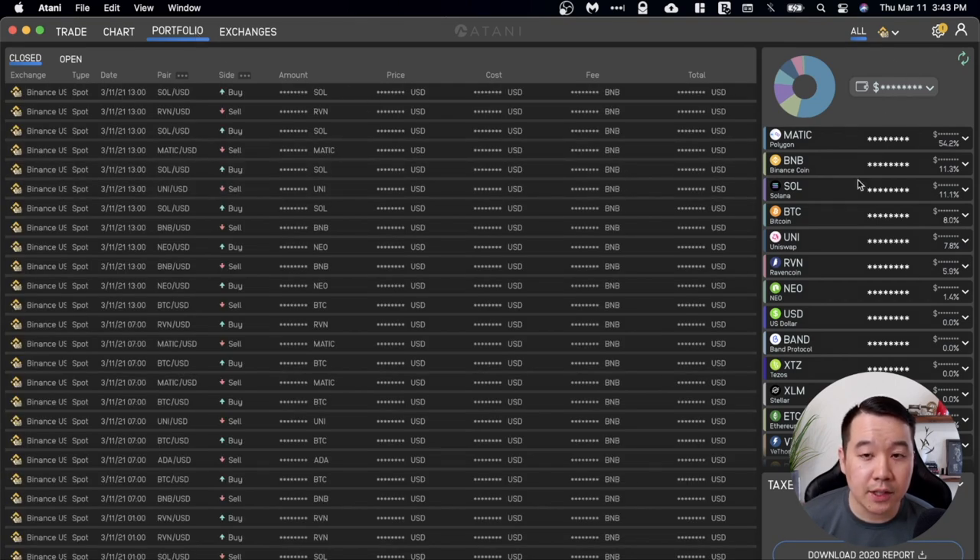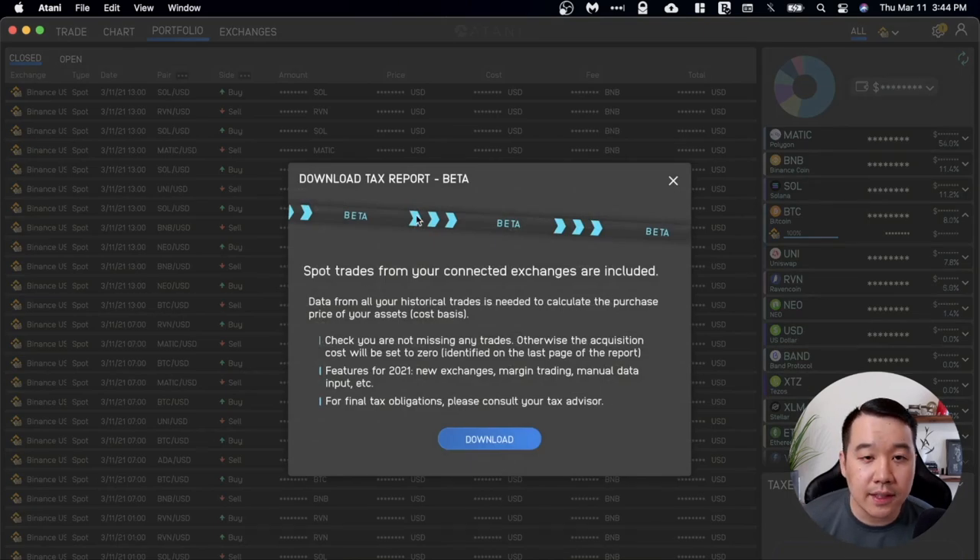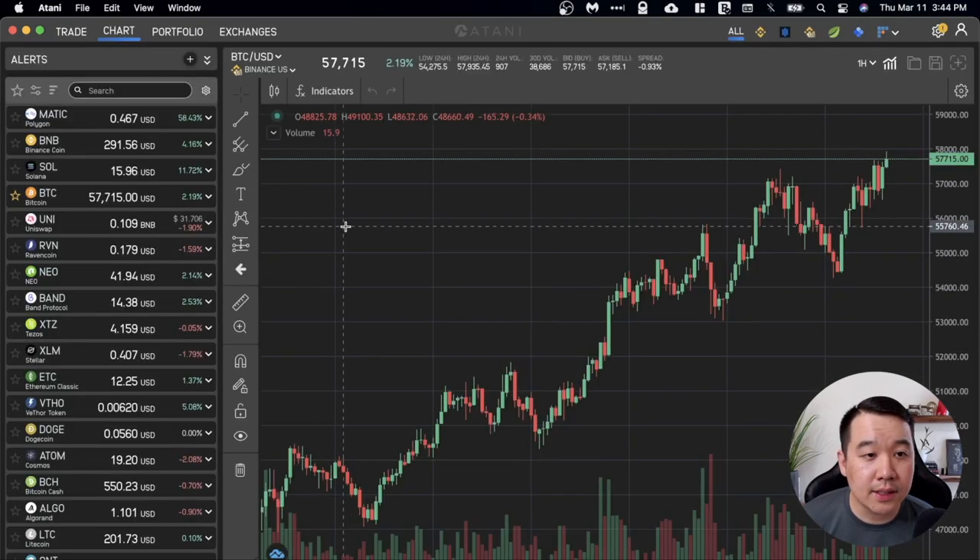Next is the portfolio tab. My amounts are hidden based on my settings, but you can see your total balance and percentage splits with different coins. If you have multiple exchanges — say 30% on Binance.us, 30% on Gemini, 30% on Poloniex — it shows the balance and percentage split on each exchange, giving you a comprehensive snapshot of everything. You can also see all your recent trades, and down in the bottom right are the tax reports where you can download your 2020 report.